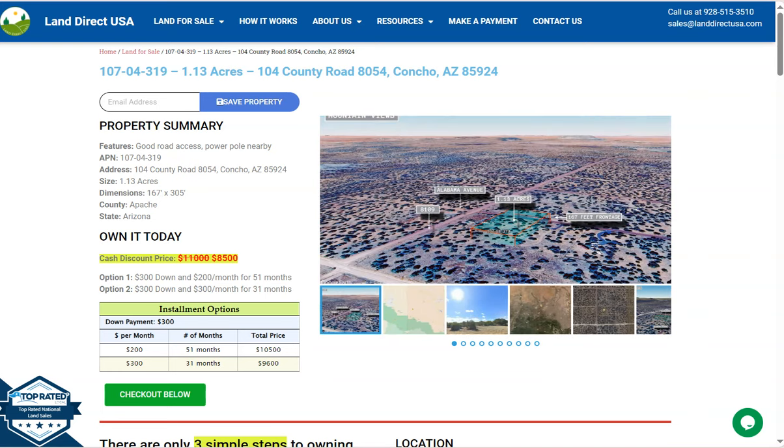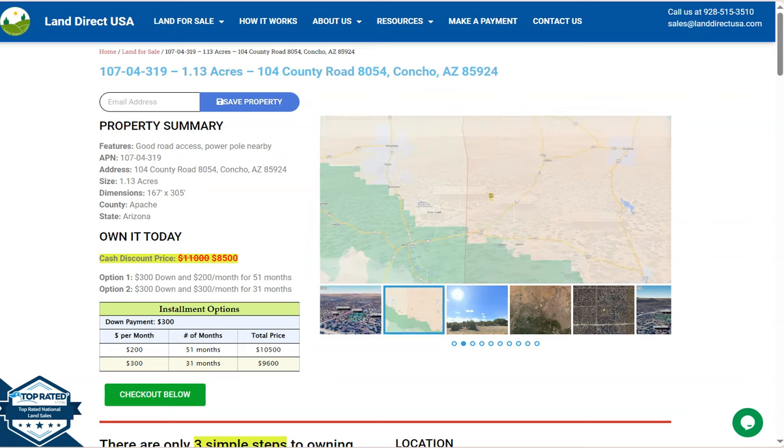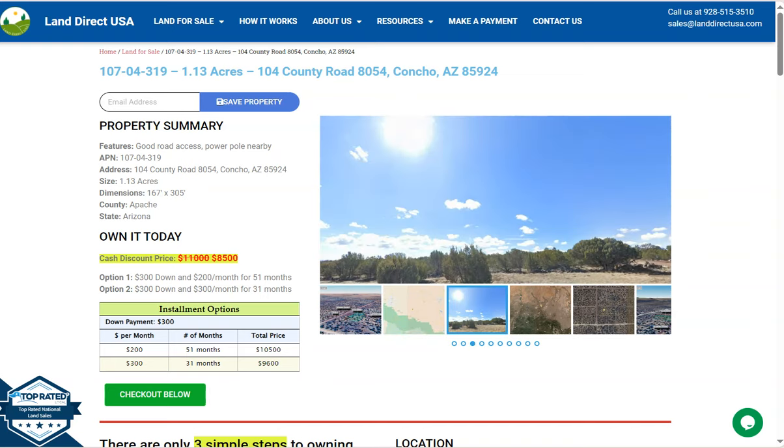Hi everyone, this is from Land Direct USA. We are a source of quality and affordable land, and today we have a big lot here — a 1.13 acre lot located in Concho, Arizona, in Apache County.